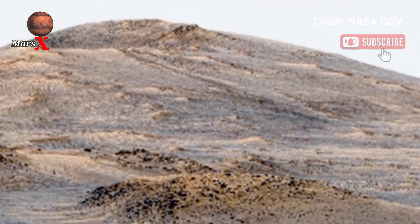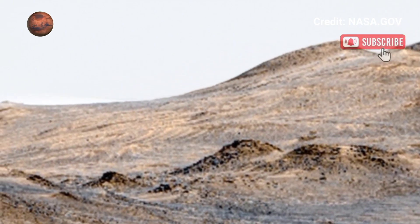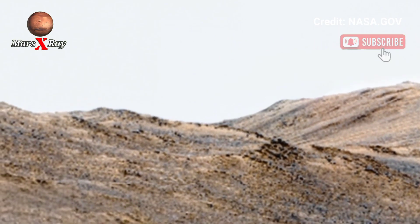Scientists look for signs of ancient rivers and lakes. Each frame reveals new detail about Mars' evolution — a silent yet powerful glimpse into the red planet's history.